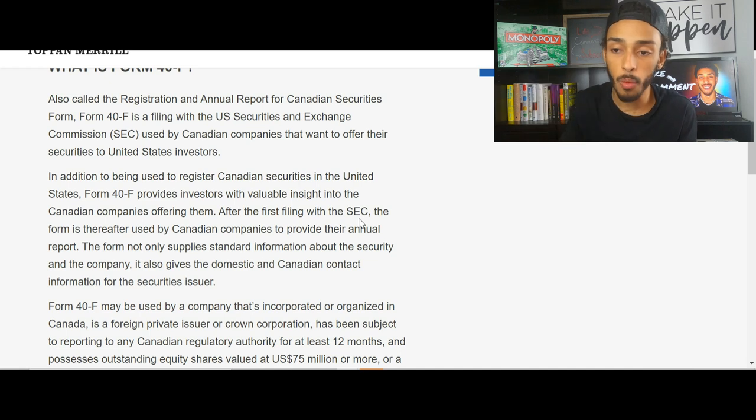For those who may not know, a Form 40-F is a filing with the U.S. Securities and Exchange Commission — the SEC — used by Canadian companies that want to offer their securities to U.S. investors. In addition to registering Canadian securities in the United States, a Form 40-F provides investors with valuable insight into the Canadian company. After the first filing, it is also used to provide annual reports. This would allow them to sell their securities within the U.S., and I think being uplisted to the NASDAQ could be much closer than people realize — which would be a massive catalyst going forward.